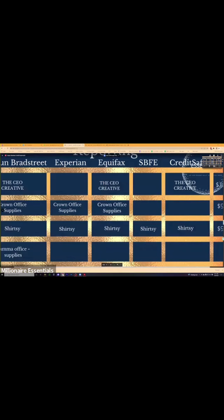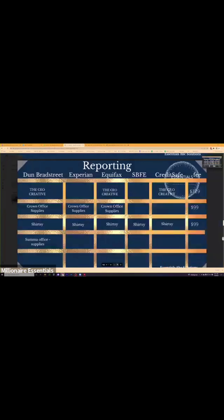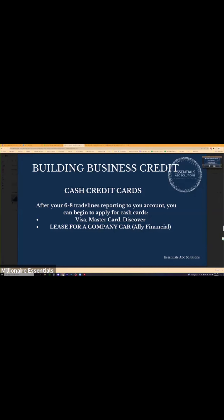Here's a framework we've put together and literally done ourselves. This is everything in a nice little framework you can use to actually get it reporting to business credit. For cash credit cards — after six to eight trade lines are reporting to your account, you can start to apply for cash credit cards. You can do this in the beginning as well, but having business credit first shows you're more of an established company.